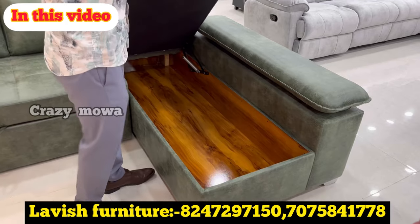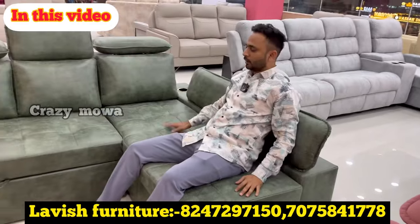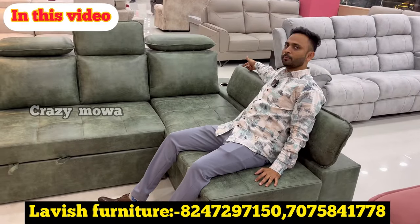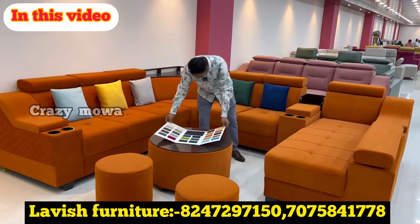There is a lot of nice finishing. There is a lot of back support. There is a lot of design and storage. There is a lot of nice comfort. There is a lot of color options.